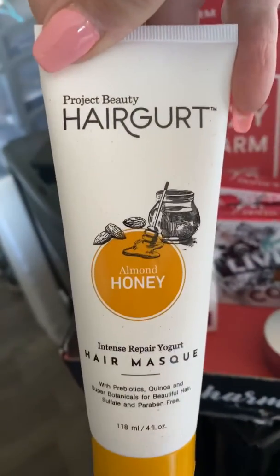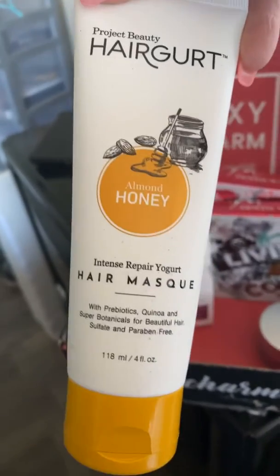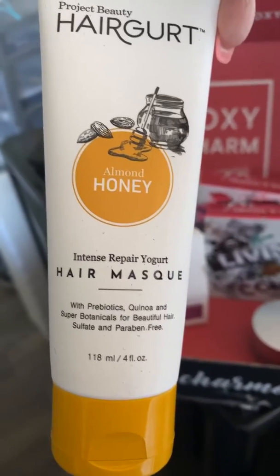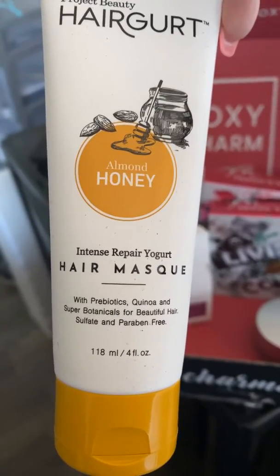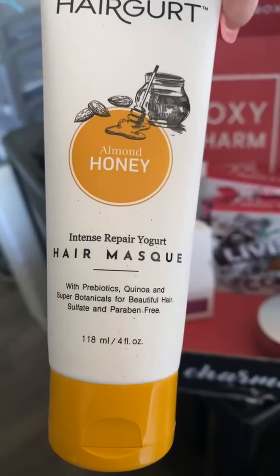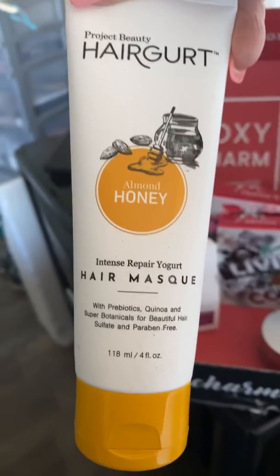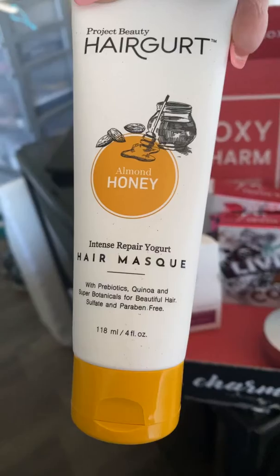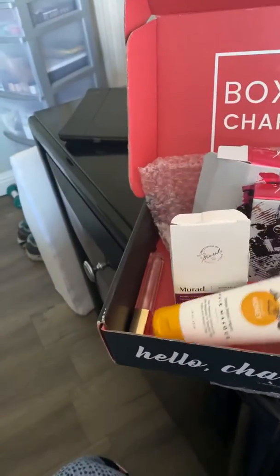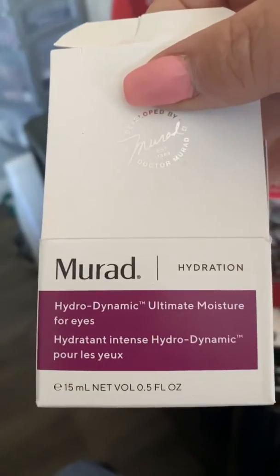Then I got this hair product — it's a hair mask. It's a repair yogurt hair mask with probiotics, quinoa, and super botanicals for beautiful hair. It's also sulfate-free and paraben-free, so that's that from Project Beauty.